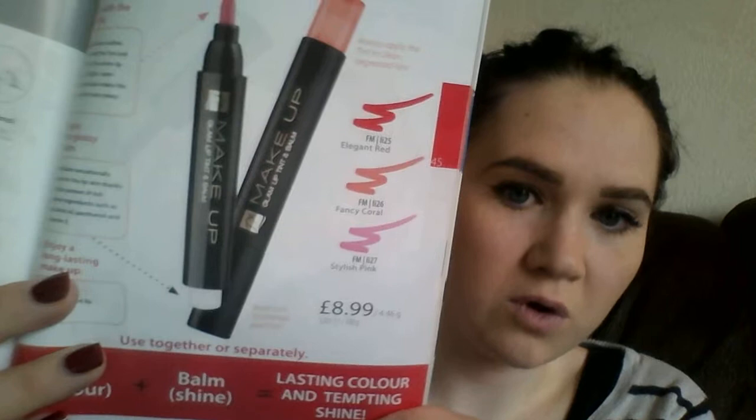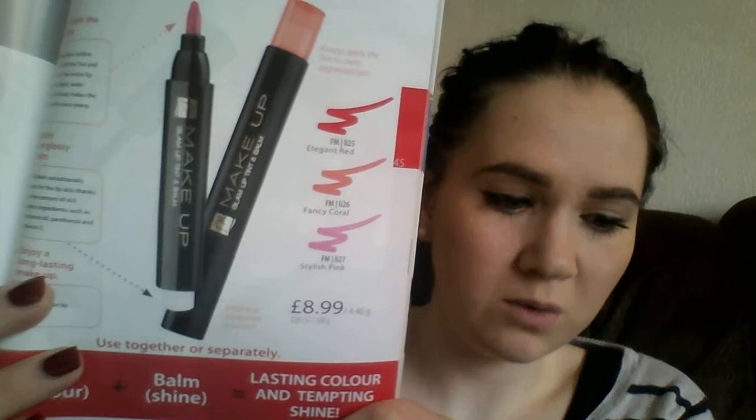I've got the Elegant Red here, but this does come in three colours. You've also got the Fancy Coral and the Stylish Pink, and these pens are only £8.99 — it's a bargain really. So I'll pop some on for you.